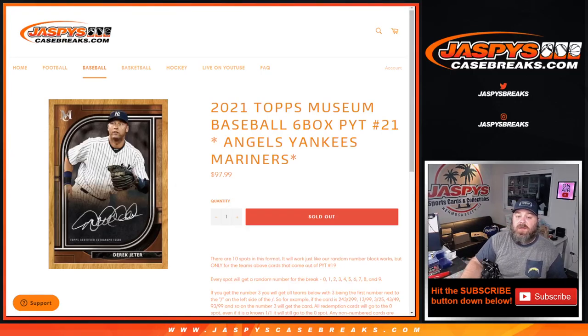Hi everyone, Sean with JaspiesCaseBreaks.com here doing 2021 Topps Museum Collection Baseball Random Number Block Randomizer for the Angels, Yankees, and Mariners in this six box pick a team number 21 for Museum Collection.